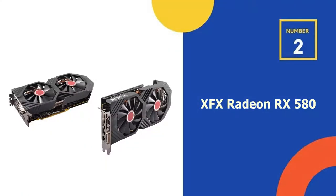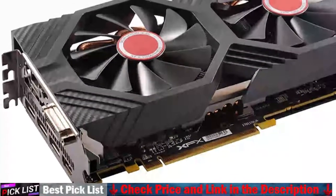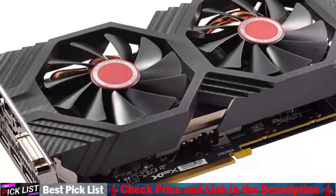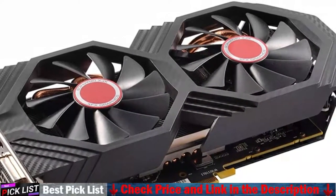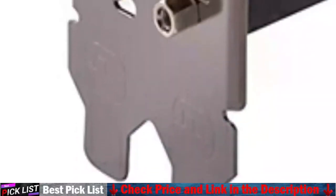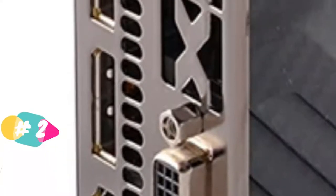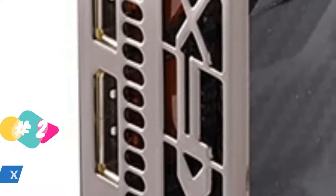Our second best video card for VR is the XFX Radeon RX 580 graphics card. The XFX RX 580 series graphics cards use the latest Polaris architecture, which incorporates fourth-generation GCN graphics cores, a brand-new display engine, and new multimedia cores, all built on the breakthrough NEXT FinFET 14 process technology for improved performance and efficiency.